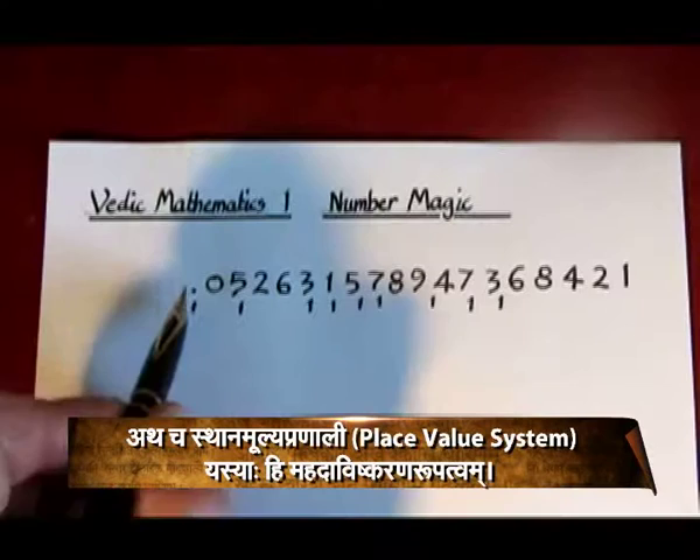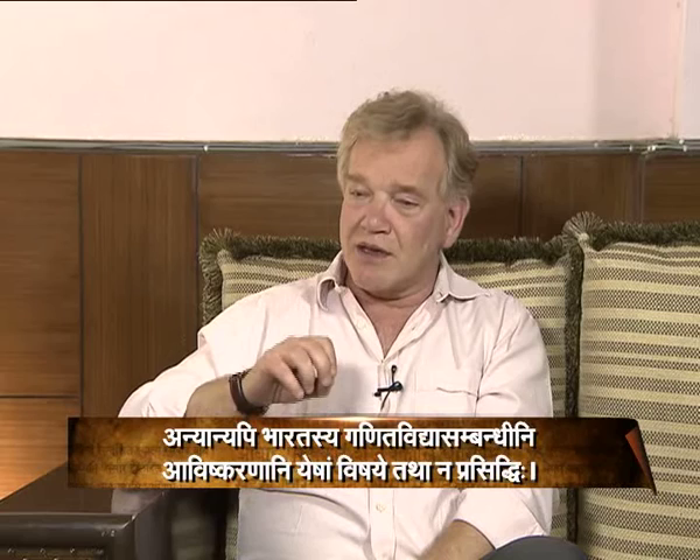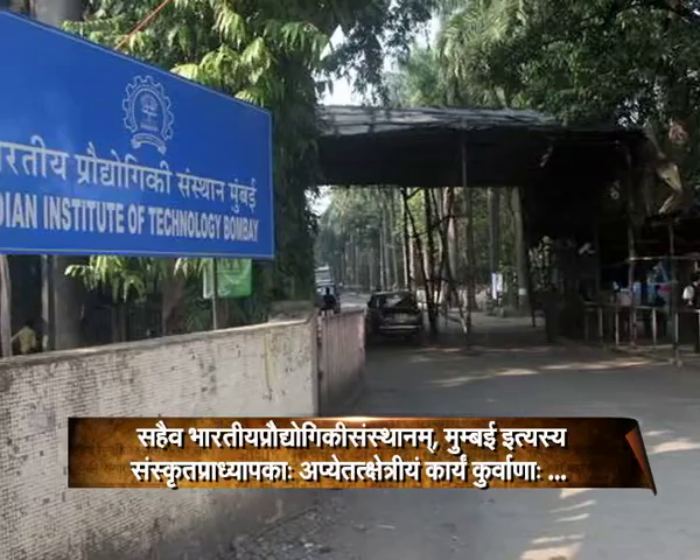The place value system of hundreds, tens, units, decimal point and so on. There are many other contributions of Indian mathematics which are not well known about — they are potential contributions. For example, there is a huge amount of mathematics untapped in Sanskrit from the Kerala School of Mathematics, and some of the Sanskrit faculty of the IIT in Mumbai is working on this to release some of the knowledge that is there.